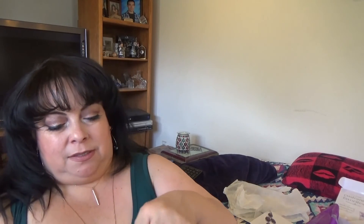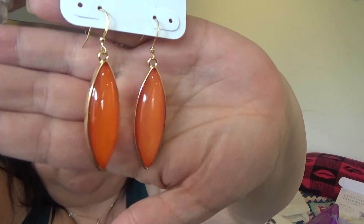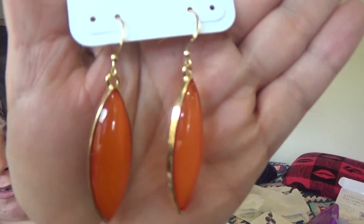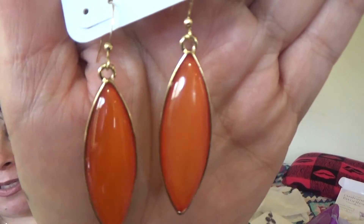I also got some leather pieces that have a little color to them. Oh my goodness — those are gorgeous, I love the way these look. They have a sparkle in them — there's a little glittery type sparkle inside the stone setting. Pretty neat, I love those.